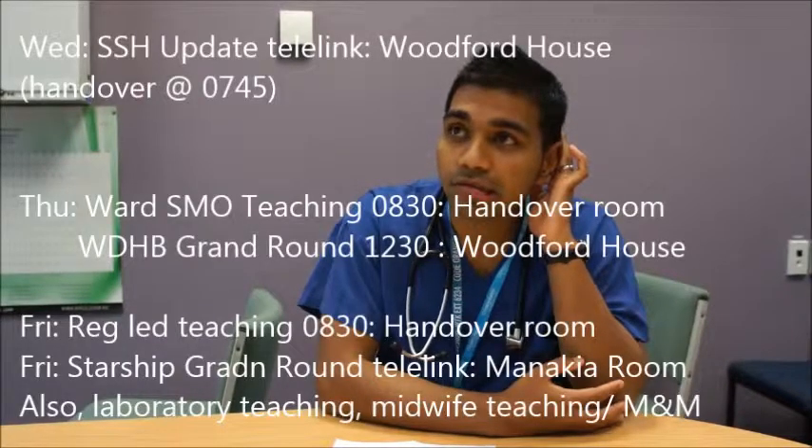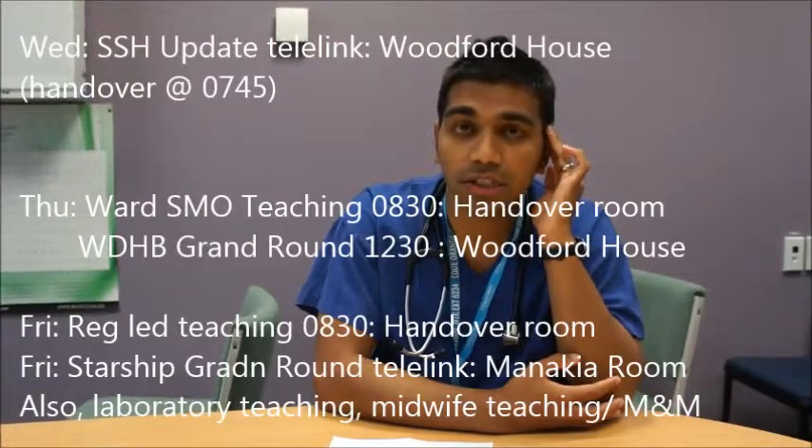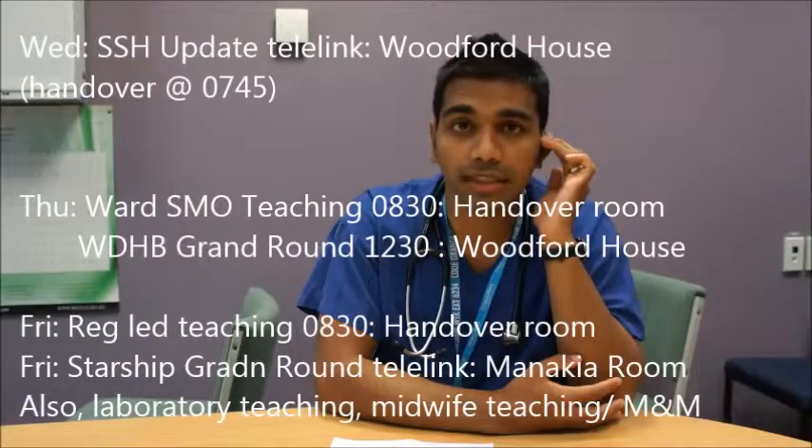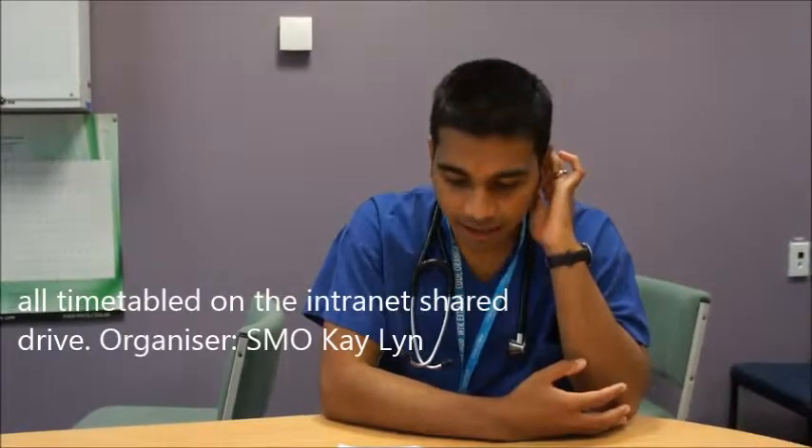We do have a system for ward reviews, but just discuss with the ward clerk and consultant, as there are no strict rules. We also have quite an extensive teaching timetable — it's probably one of the fullest programs for a registrar. There's teaching on Wednesday morning, Starship Update, teaching on Thursday, and teaching on Friday morning, as well as a few other meetings. Just be aware of where you are in the teaching timetable and we'll go through that on day one.